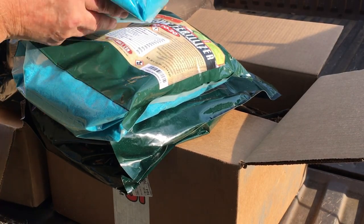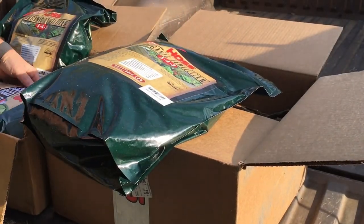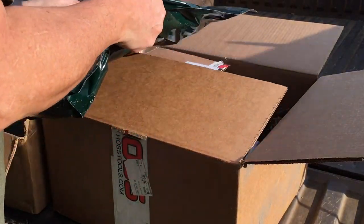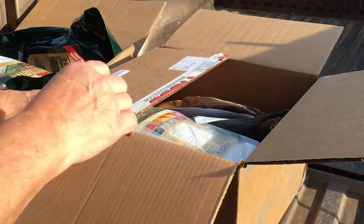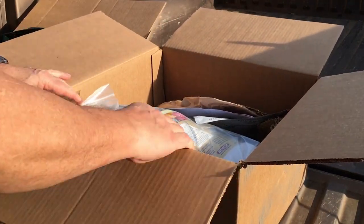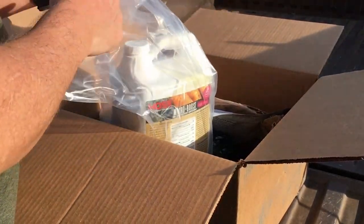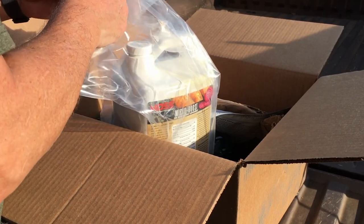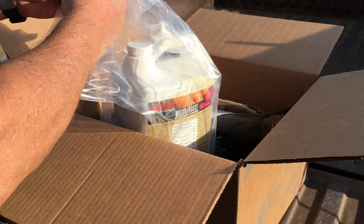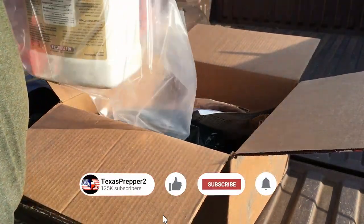I've got two of these 20-20-20, 10 pounds each — so that's 20 pounds of 20-20-20 and 20 pounds of the 543. Now this box has the seeds in it and some of the goodies that help the other goodies be good, if that makes any sense whatsoever. And that stuff right there — that's that Micro Boost.